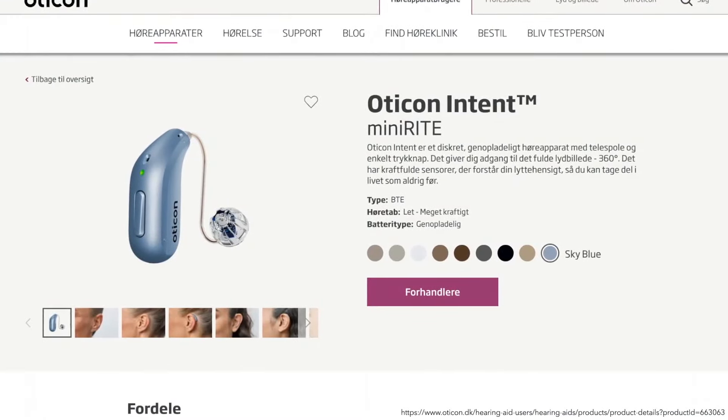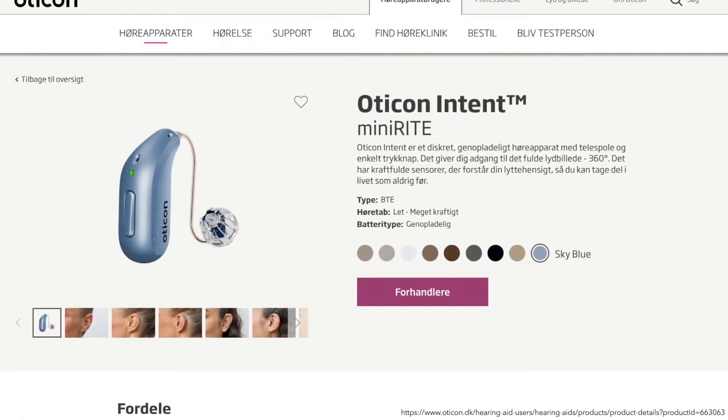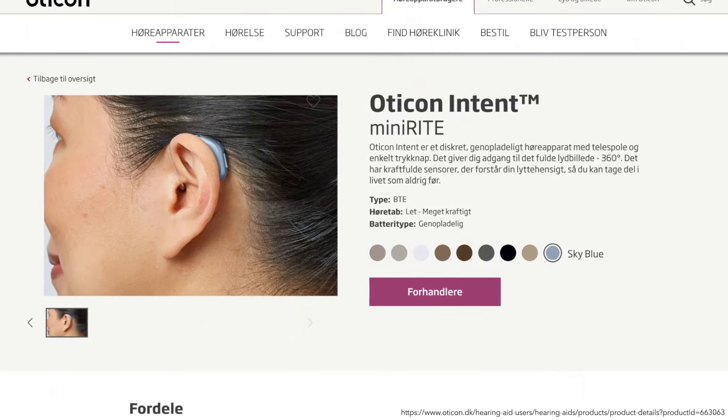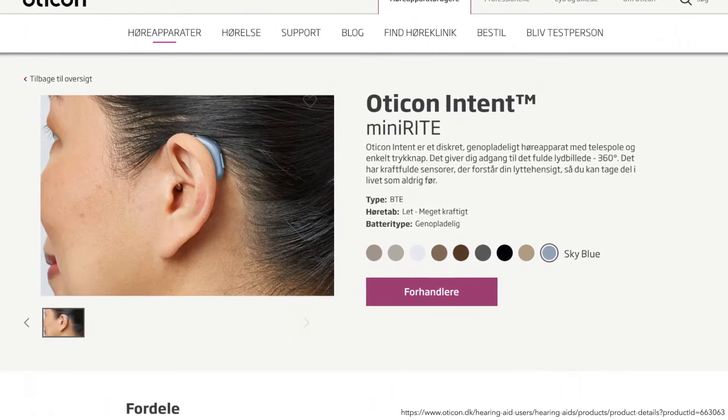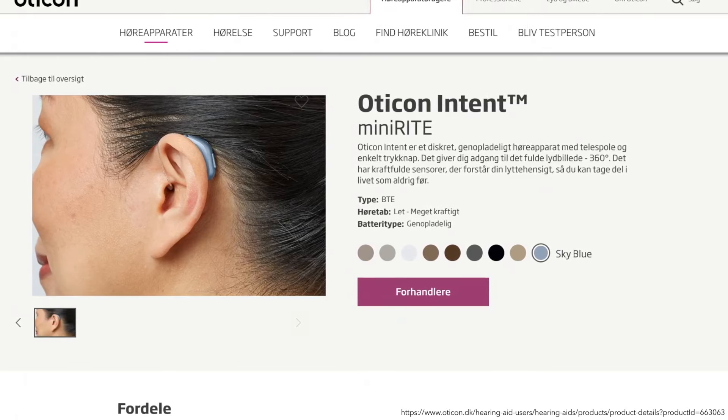You can select from standard Mini-Fit domes, grip tips, or custom molded micro shells. The speaker wire follows the natural shape of the ear for comfort, both for the outside and inside of the ear, to minimize unwanted movement of the hearing aid.